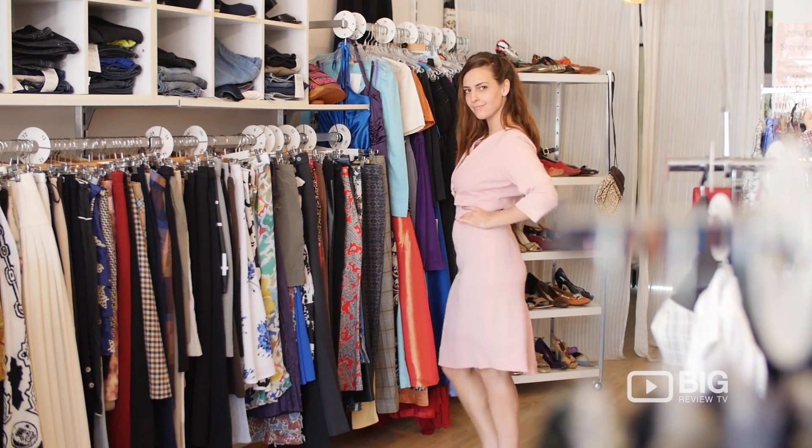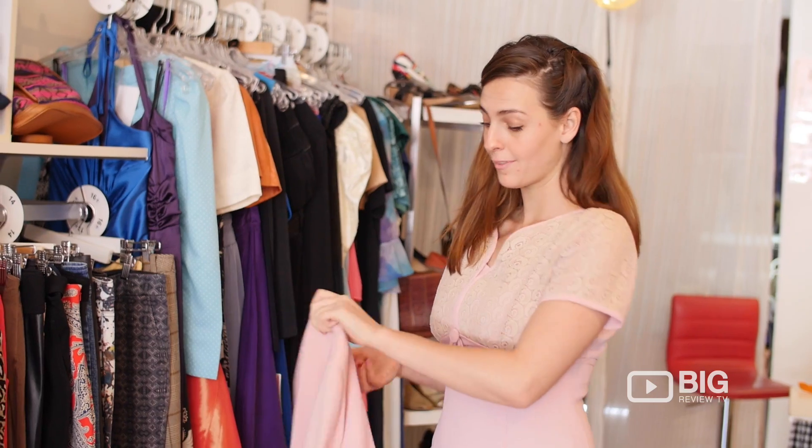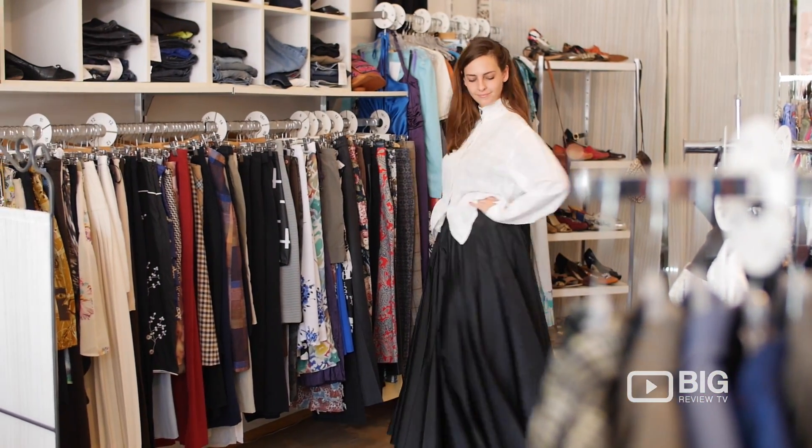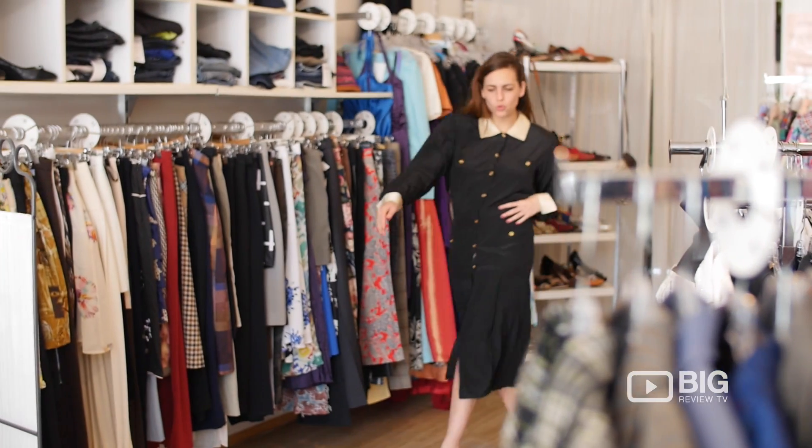There are styles from the 20s through to the 80s. Most of my stock is 50s to 80s, mainly because anything older than that is hard to get. If I do get it, it normally sells within a couple of days of arriving in store anyway, so most of my stock in store is 50s to 80s.